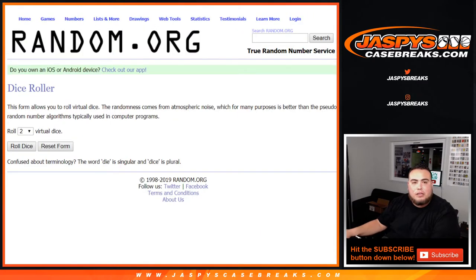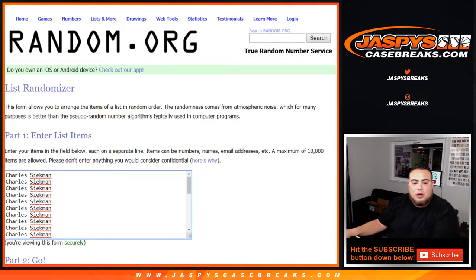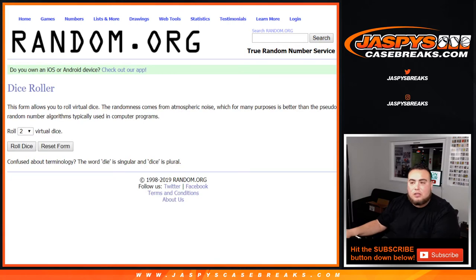So there you go. We got Dice Roller. Charles has got like the first 15, I believe. Jeffrey has two. Fred got the last seven. Hawks down to the Wizards. Let's roll it.